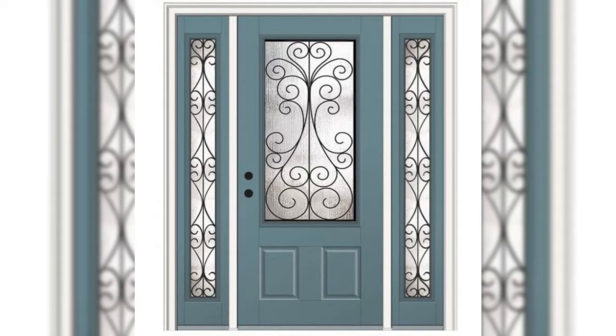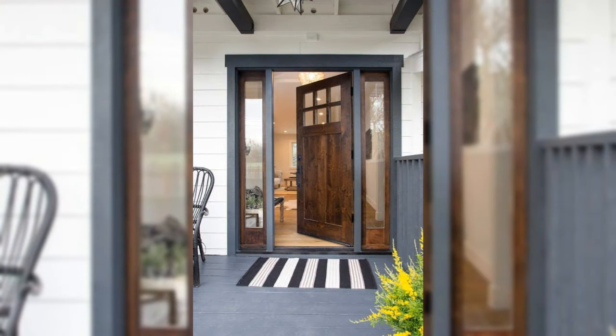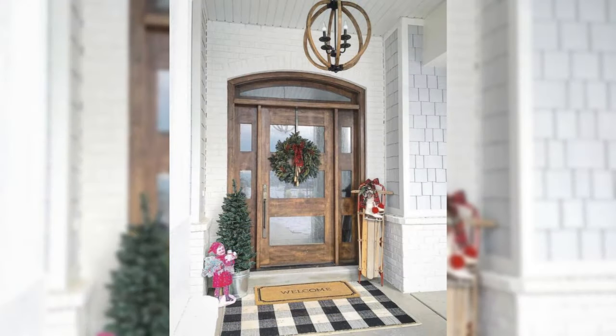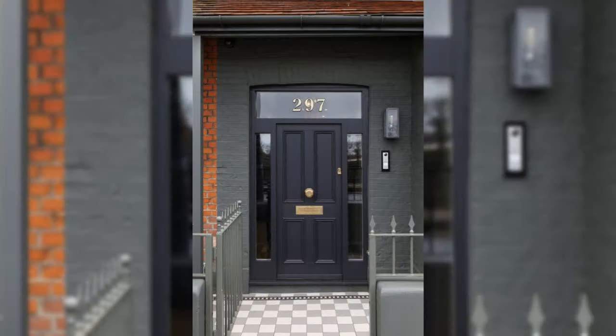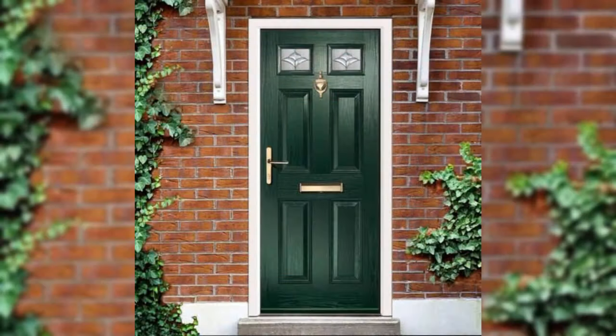Cover the radiators. Sophisticated radiator covers not only keep old designs hidden, but their boxed nature means you have a ready-made slim shelf for displaying accessories, keeping a letter rack, or even a handy key store.